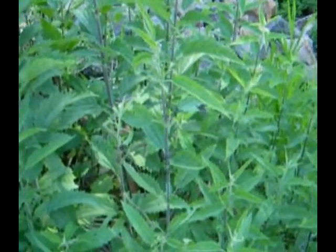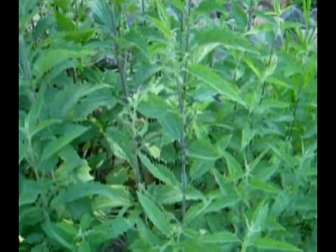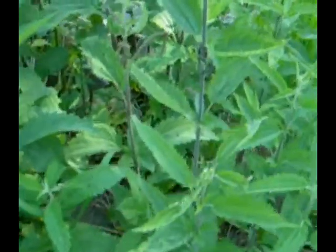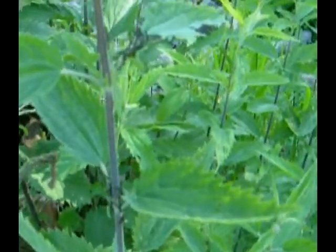By way of caution, for those of you who know, do not handle stinging nettles with bare hands unless you know what you're doing, because it can cause a lot of pain. The caterpillars that we're looking for today — let me see if I can zoom in and get focus — are the Milbert's tortoiseshells.